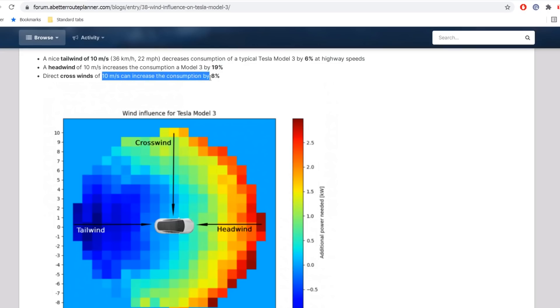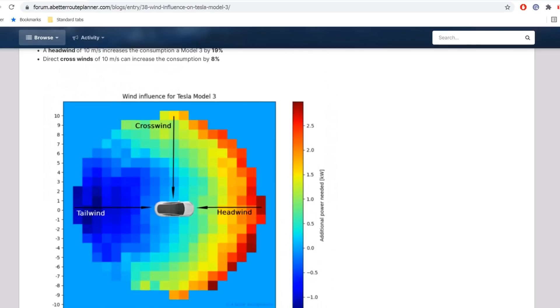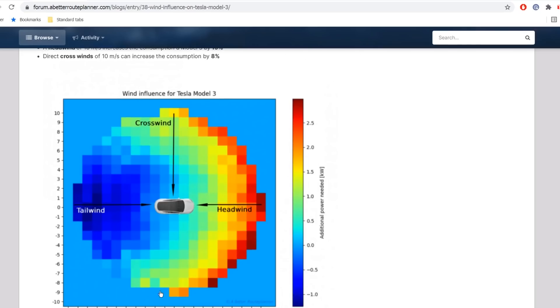What I didn't know is that crosswind will also increase consumption — but not as much. It's just about half of a direct headwind. But it does affect it negatively. You can see it in the diagram — if you get sidewind, you will have higher consumption.